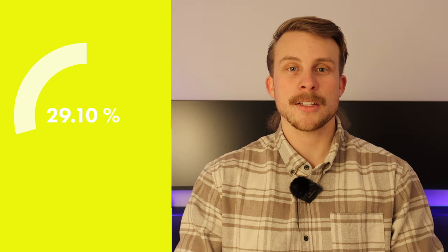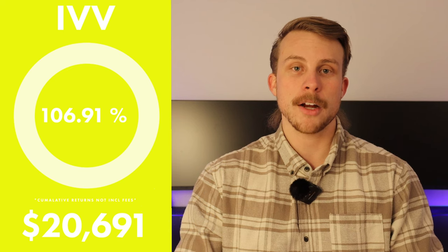The fourth ETF is iShares S&P 500 ETF (IVV), coming in with a 106.91% return over five years. The fifth is iShares MSCI World ex Australia ETF (IOO), coming in with a five-year historical return of 107.08%. The sixth is Vanguard's US Total Market Shares Index ETF, coming in with a five-year return of 108.7%.